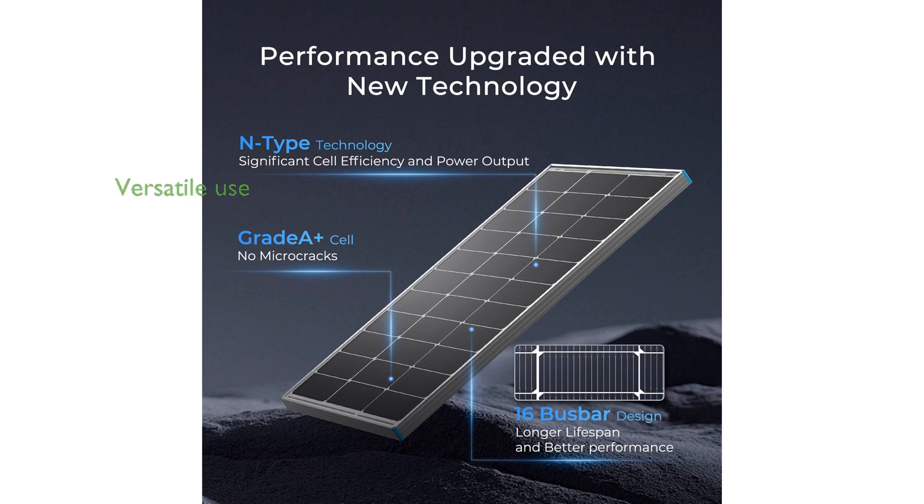This solar panel is versatile and suitable for various off-grid applications, including RVs, marine vessels, rooftops, farms, and battery charging systems.